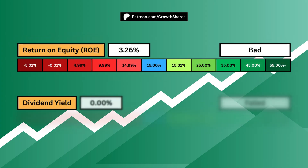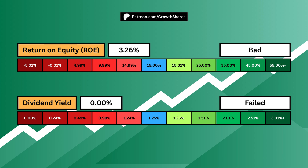Return on equity goes hand-in-hand with profit margins. It tells us how well the company is using its money. You want a high ROE — this fuels higher profit margins, which increases growth.